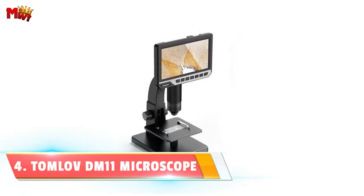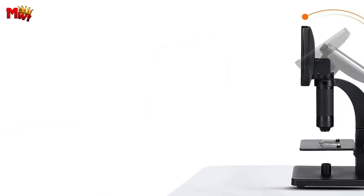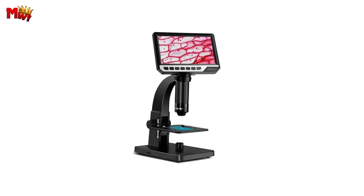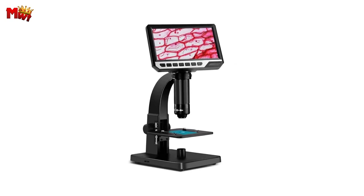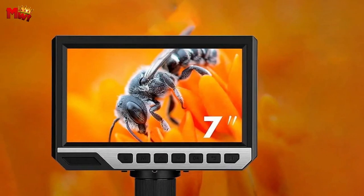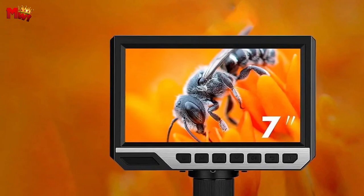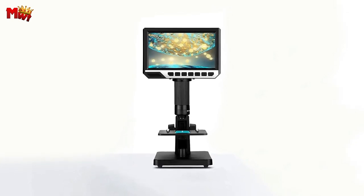Number four: the Tomlov DM-11 Biological Microscope. The DM-11 is equipped with 11 LED lights on both sides, providing optimal illumination and making your observations clearer than ever. Whether you're into phone repairs, PCB checking, soldering, watch repairs, arts and crafts, or more, this microscope has got you covered.